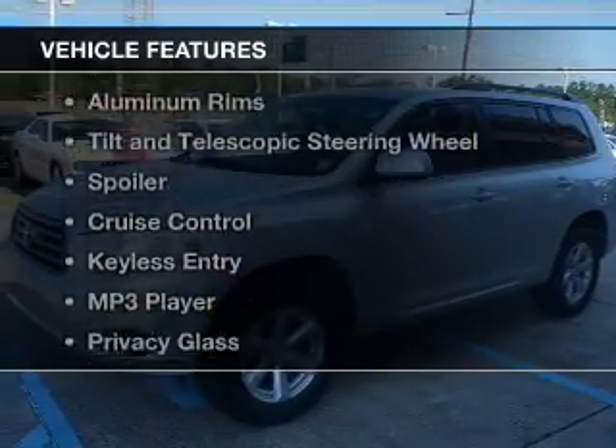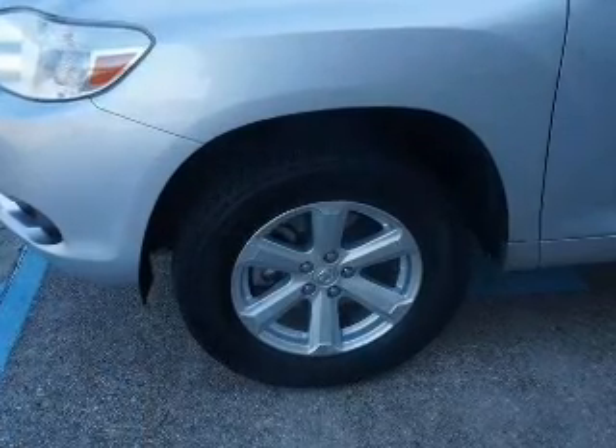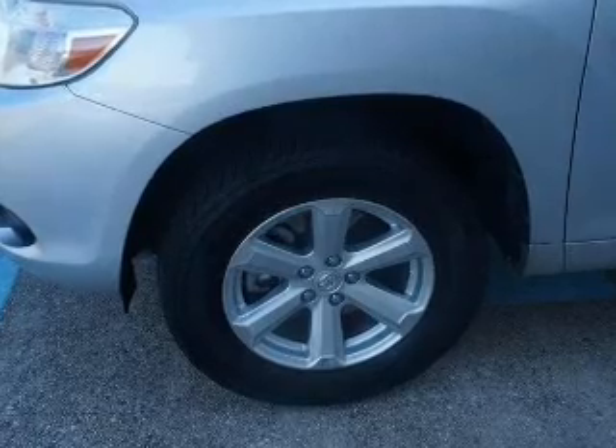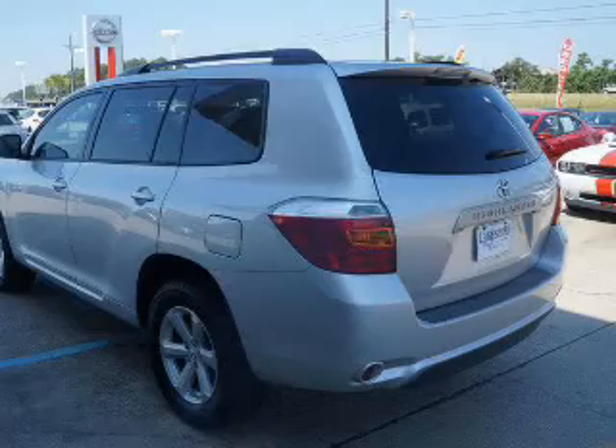The features include digital audio input, an auxiliary input, aluminum rims, tilt and telescopic steering wheel, a spoiler, cruise control, keyless entry, an MP3 player, privacy glass, and air conditioning.